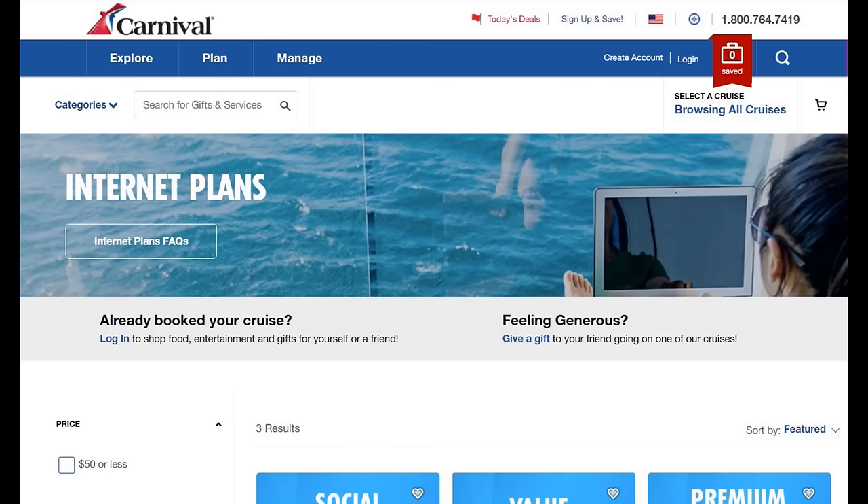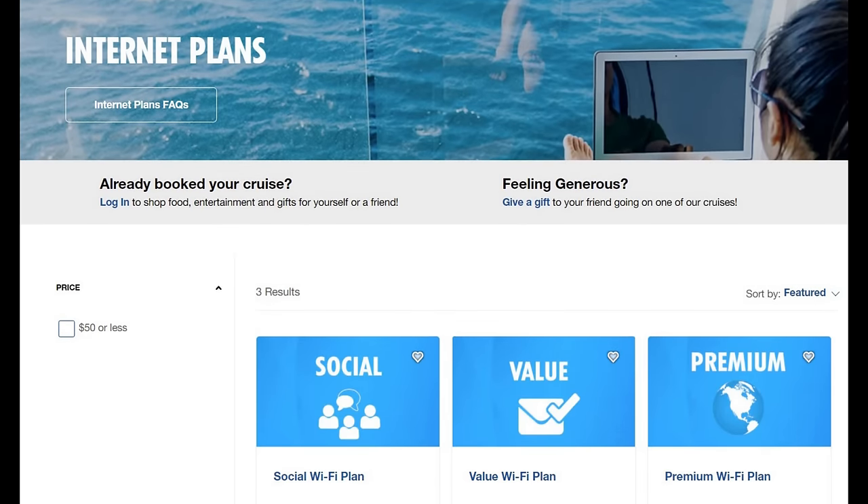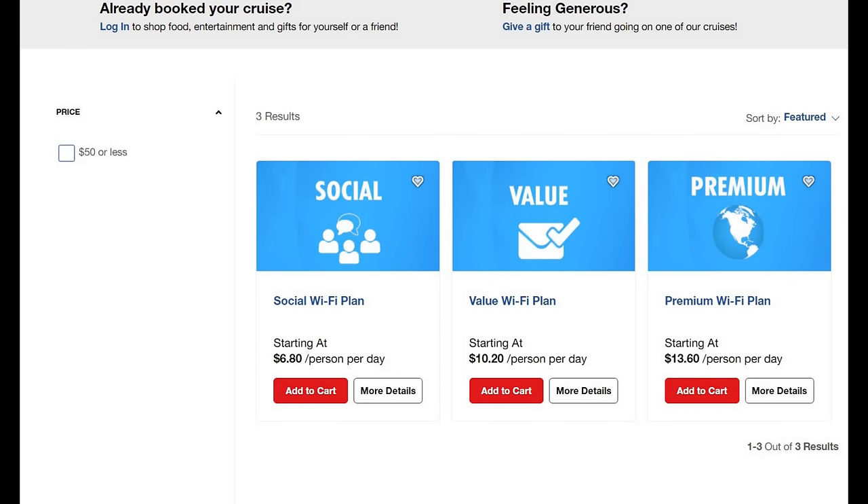The next tip is all about internet plans. Everyone today is on their cell phones and needs some type of internet plan. When it comes to these plans, you definitely want to book in advance before you get on the ship — you save up to 15-20%. They have three plans: the social plan, the value plan, and the premium plan. We always go with the premium plan — for the extra money it's really not that big a difference, and you get up to three times the speed.